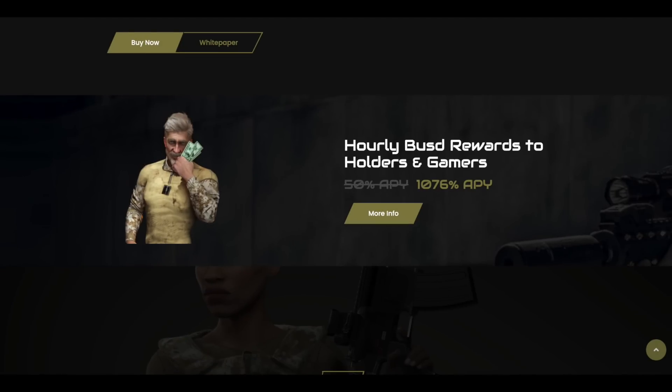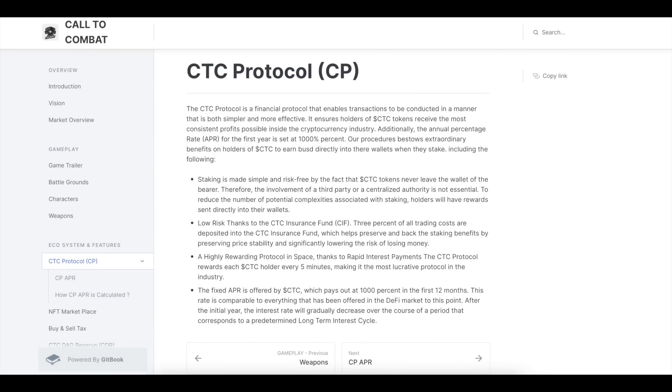CTC Protocol (CP): The CTC protocol is a financial protocol that enables transactions to be conducted in a manner that is both simpler and more effective. It ensures holders of CTC tokens receive the most consistent profits possible inside the cryptocurrency industry.